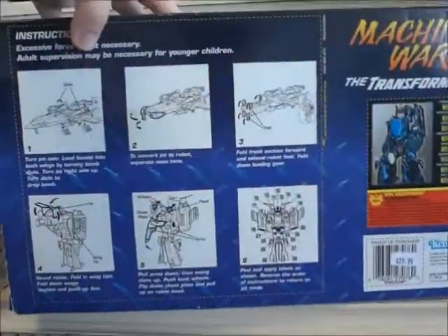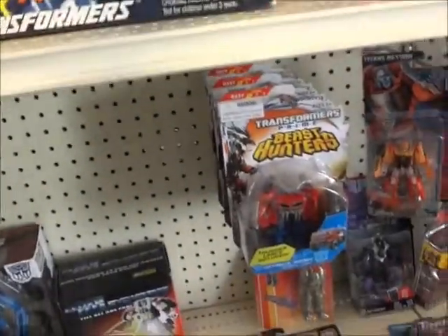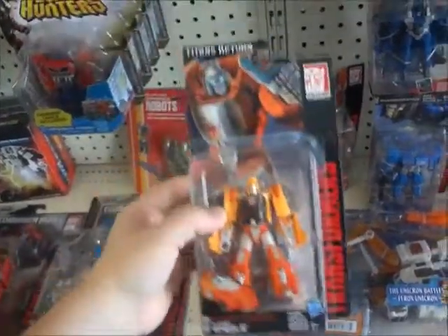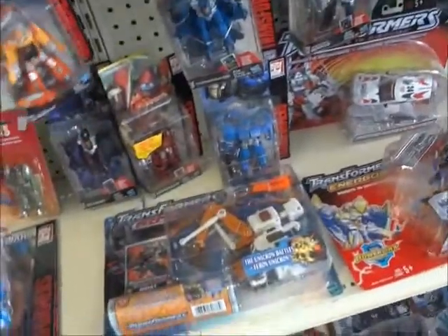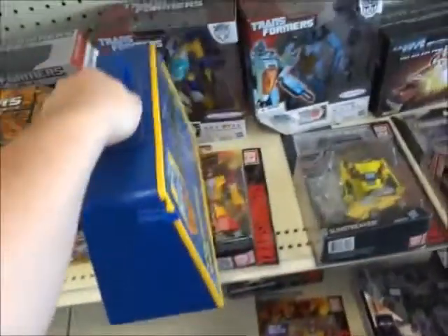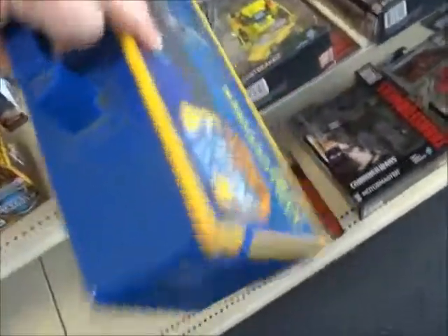Beast Wars Transformers Starscream. Let's see — Wheelie. Let's see what this little guy's price is: $11.95. Not bad. Is it a Gopop case collectible? Nothing on the back, but you pretty much get the idea.